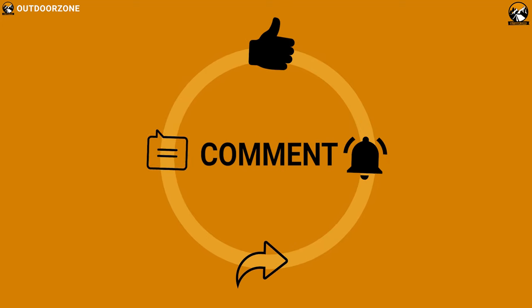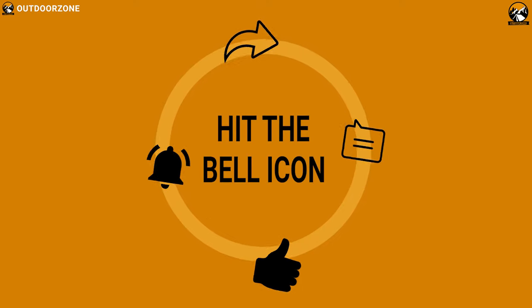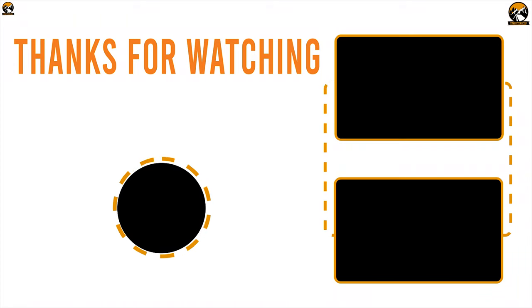Like, comment, and share with your friends if you found this video helpful. And do subscribe to our channel if you want to see more videos like this on your feed.